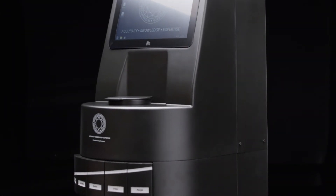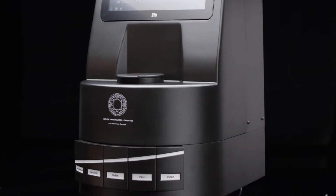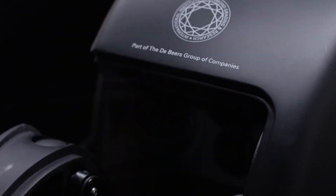A range of products have been available to the diamond industry to detect undisclosed synthetics for a number of years. However, there has been a gap in the market for a simple, compact product that can screen large volumes of set jewellery quickly and with a very low referral rate — until now.